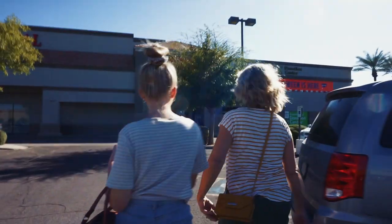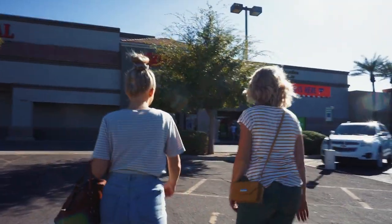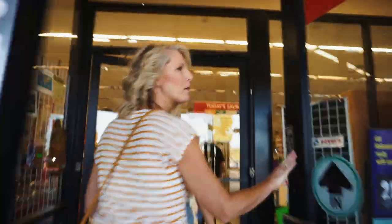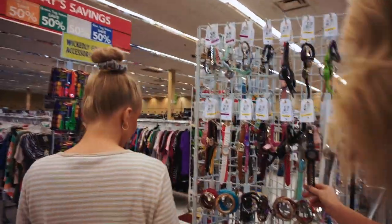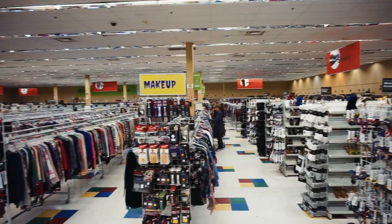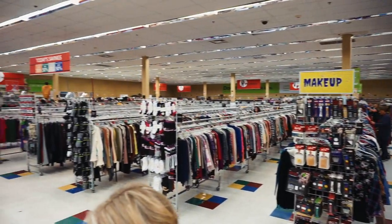The first place we went in Arizona was Savers, and when I walked in I was blown away with how big it was. And on top of that, everything was super nice and great prices.